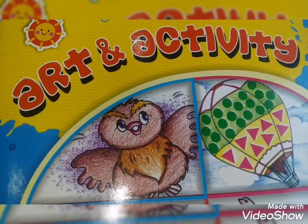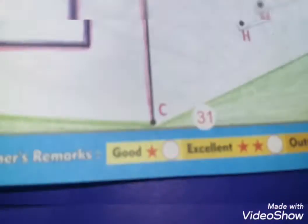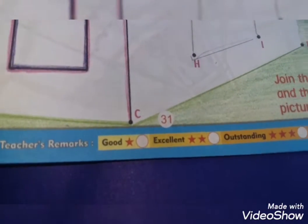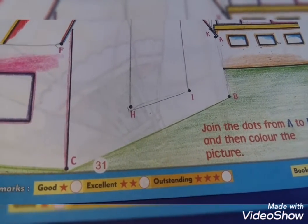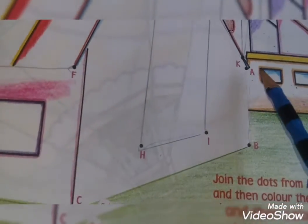Good morning prep class. This is art and activity open. It's page 31. They are saying join the dots from A to R, and then color the picture as shown. Start from A first.